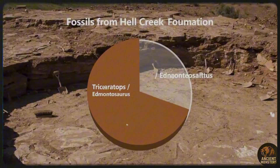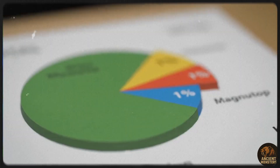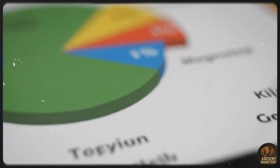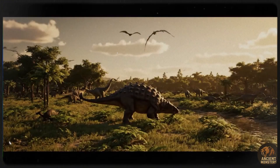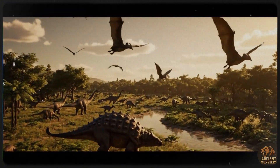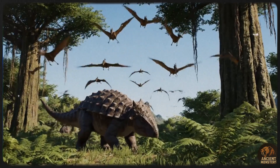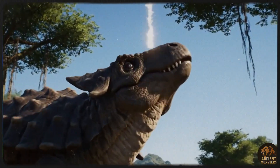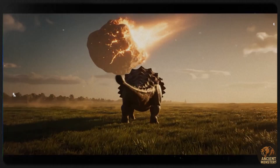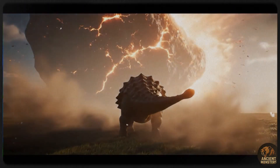This slow-moving, heavily armed tank roamed the forested floodplains of what is now Western North America. It shared this world with famous dinosaurs like Triceratops, Edmontosaurus, and of course the Tyrannosaurus rex. The ecosystem was incredibly rich, filled with other dinosaurs, pterosaurs, early mammals and lush vegetation. Yet for all its success, Ankylosaurus fossils are surprisingly rare — they made up only about 1% of the dinosaur finds in Hell Creek. This rarity suggests they were solitary animals that didn't have large populations.